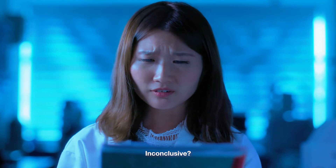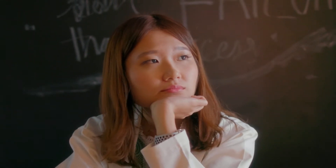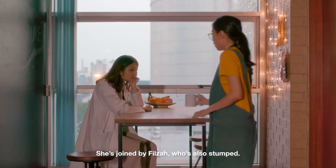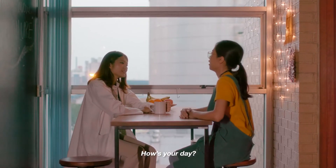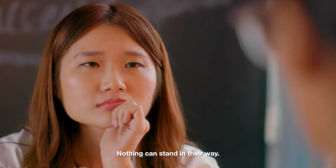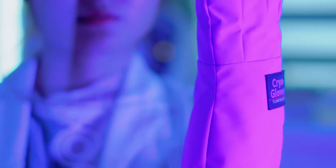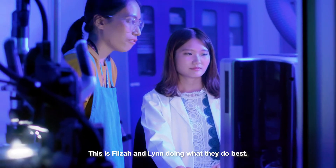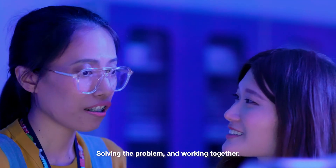Inconclusive! This is Lin, stumped. She's joined by Filza, who's also stumped. But they're not giving up — nothing can stand in their way. Oh, maybe we can try this. This is Filza and Lin doing what they do best: solving the problem and working together.